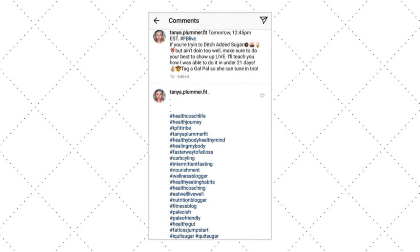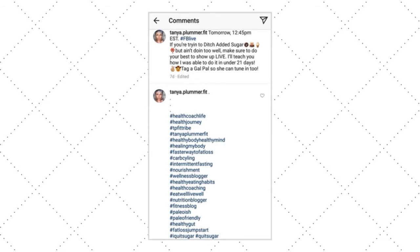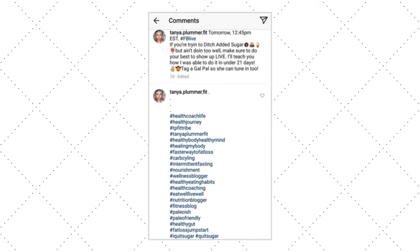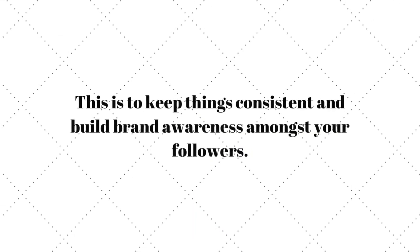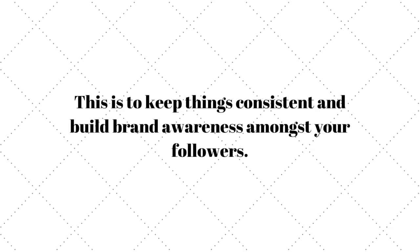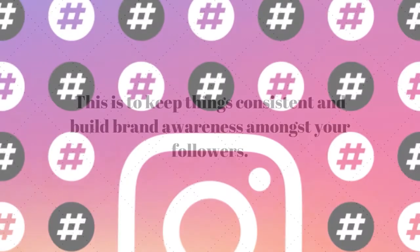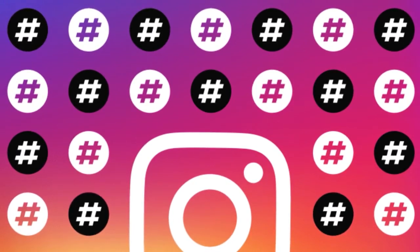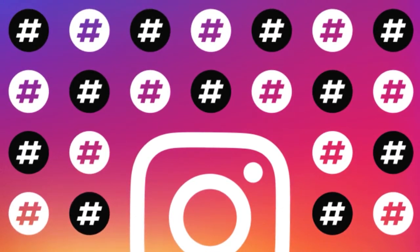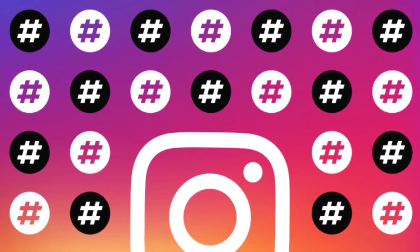The message and hashtag, of course, has to be relevant to your business and brand core identity, and best if it communicates your brand values as well. This is to keep things consistent and build brand awareness amongst your followers. When you hashtag your Instagram uploads, it helps to organize your images and video content so that it becomes accessible to your followers in the future.